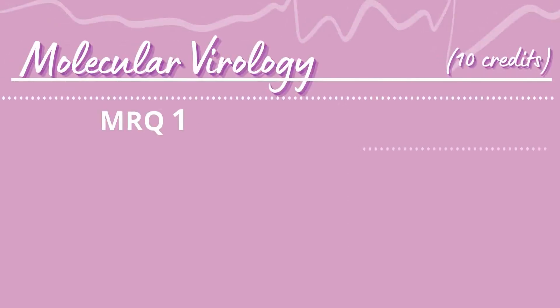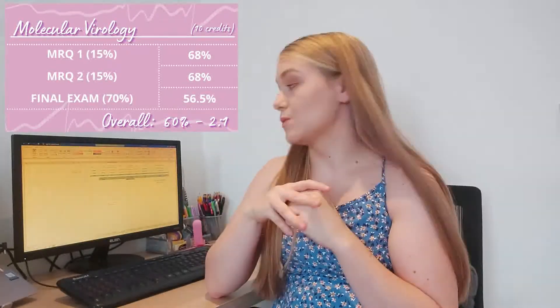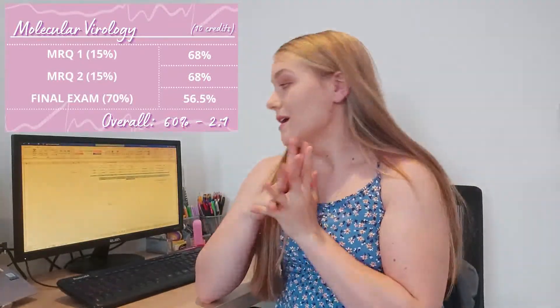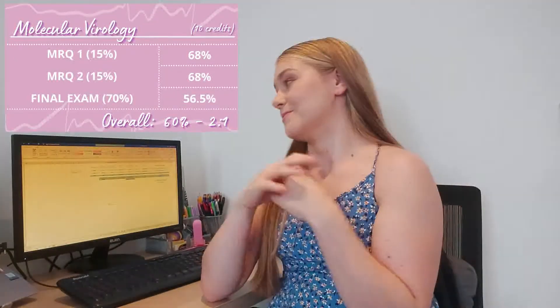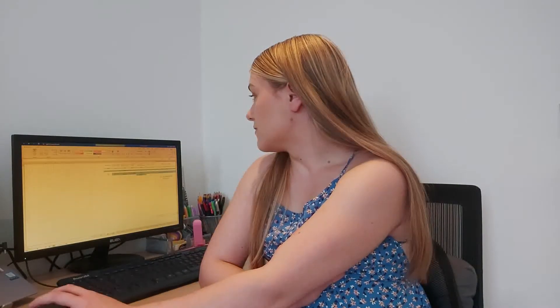For Molecular Virology I got 60%, a lower 2:1. We had two multiple choice components worth 15% each, and the final exam was an MRQ worth 40% and an essay worth 60% — the same format as Cell Biology of Disease. The essay part was something I definitely struggled with, and a lot of us did. I believe there was also a bit of contention around the final exam for this module, but overall a 2:1, so I was pleased.